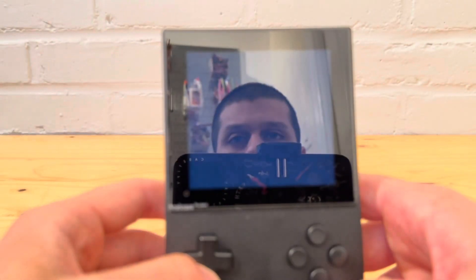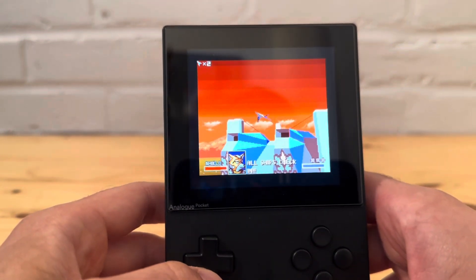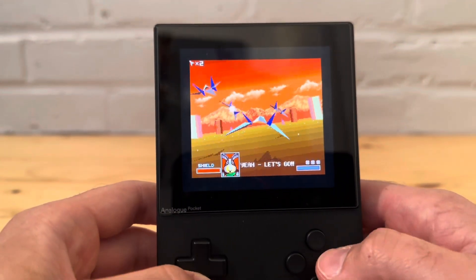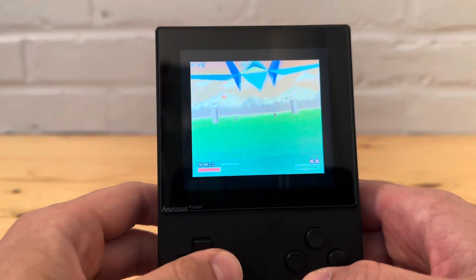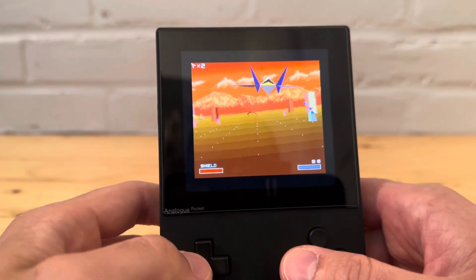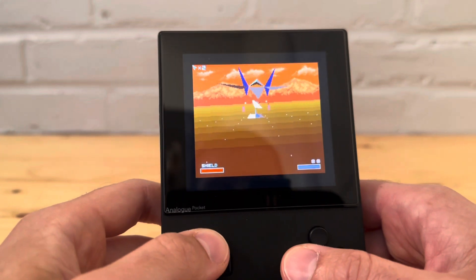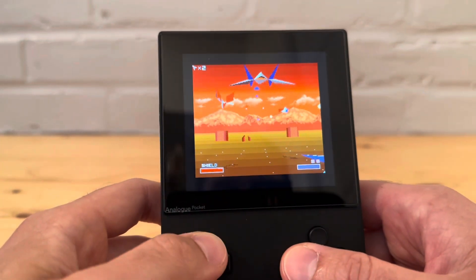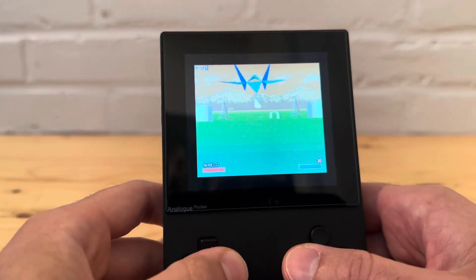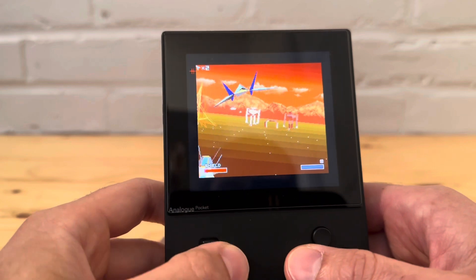So far it looks good. Look at all those bombs. This is so cool — this was crazy when it first came out, being able to do this type of stuff. This is nuts. I'm always amazed by what they were able to do back then.